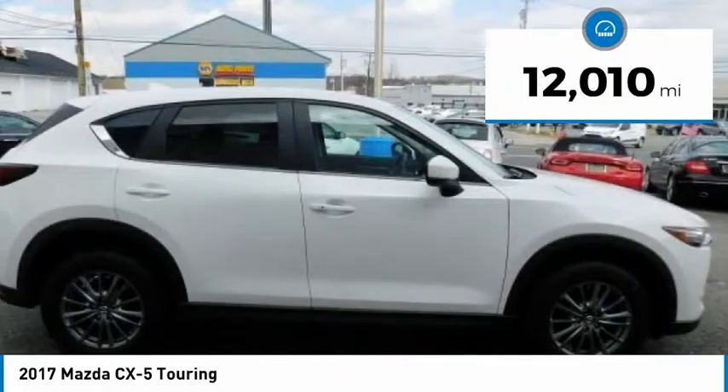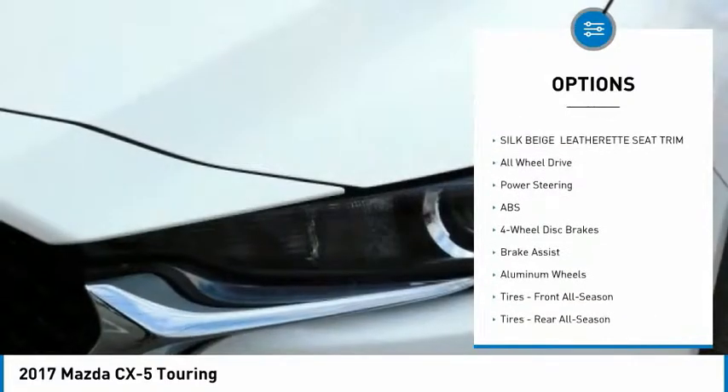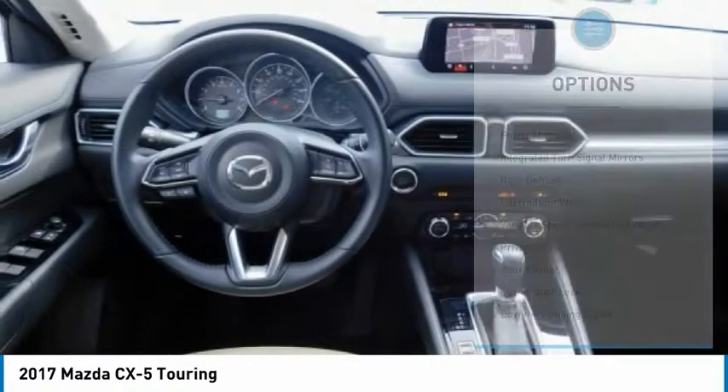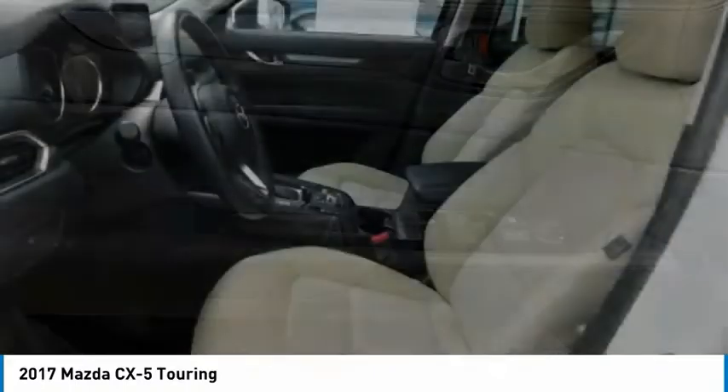This vehicle has less than 15,000 miles. Here are some of this vehicle's great options: backup camera, anti-lock braking system, steering wheel audio controls, stability control, traction control, all-wheel drive, keyless entry, Bluetooth, leather-wrapped steering wheel, and driver airbag.